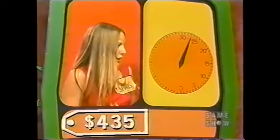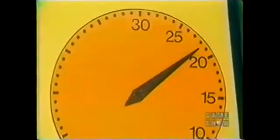300. Higher. Higher. Higher. 500. Lower. 450. Lower. 440. Lower. 430. Higher. 431, 32, 33, 34, 35. There you are. You do know how to play this game.